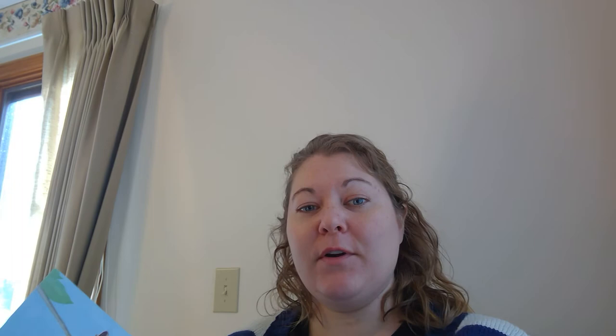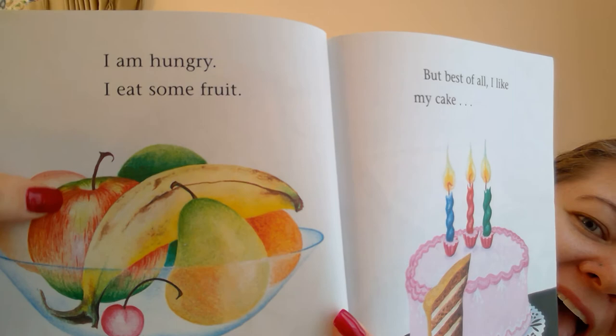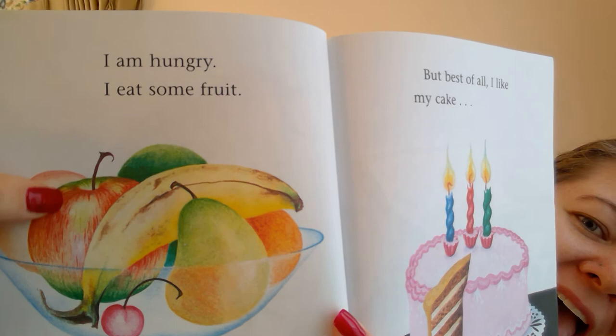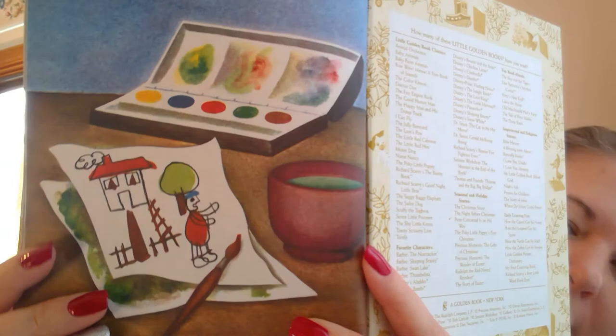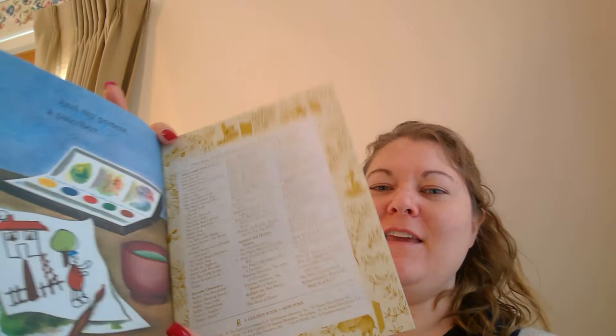And a bird singing in the tree. Do you know some birds say tweet, tweet, tweet? Oh, I'm hungry. I eat some fruit. Oh, look what kind of fruit is in here, Mila. What's this one? Apple. What's this one? Banana. Do you know this one? It's called a pear. But best of all, I like my... Oh, what's this? Cake. Mmm, yummy. And my present, a paint box. Oh, look. They color just like you can color with your crayons.